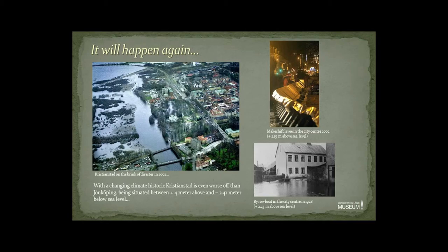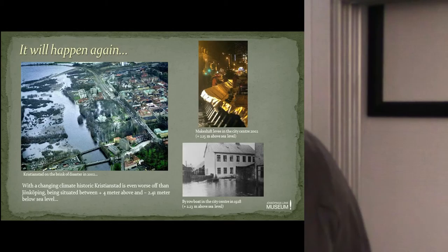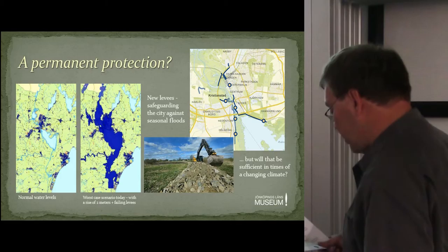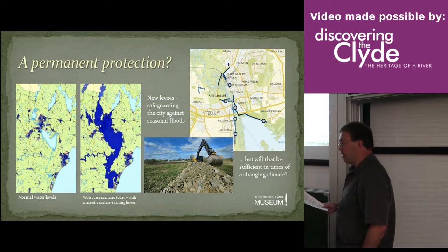The whole town area is situated between 4 metres above and 2.41 metres below sea level, making the latter district the most low-lying built-up area in Sweden. This of course makes the town extremely vulnerable to the effects of a changing climate. A quick look at the map says it all — one showing normal water levels for 2015, the other showing the result of an increase of 2 metres plus a failing system of levees. Large amounts of money have already been invested in an expanded system of dams and levees in the Kristianstad region, but these are more a precaution against violent spring floods, known to appear a few times per century, the last one in 2002. But will these measures be sufficient in times of a changing climate? I doubt it.